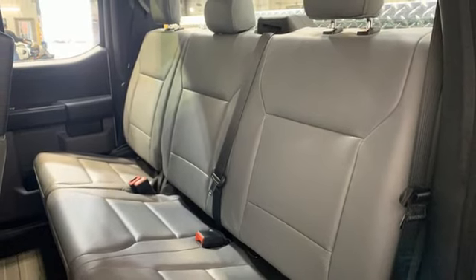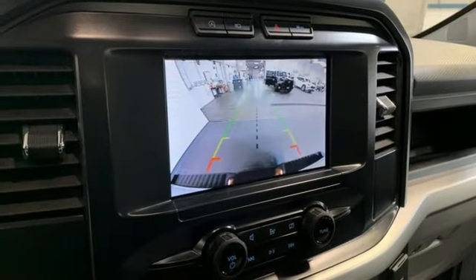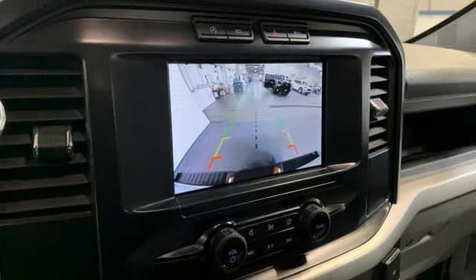manual tilting steering column, aluminum wheels, electronic shift on the fly, rear parking sensors, and V6 engine.